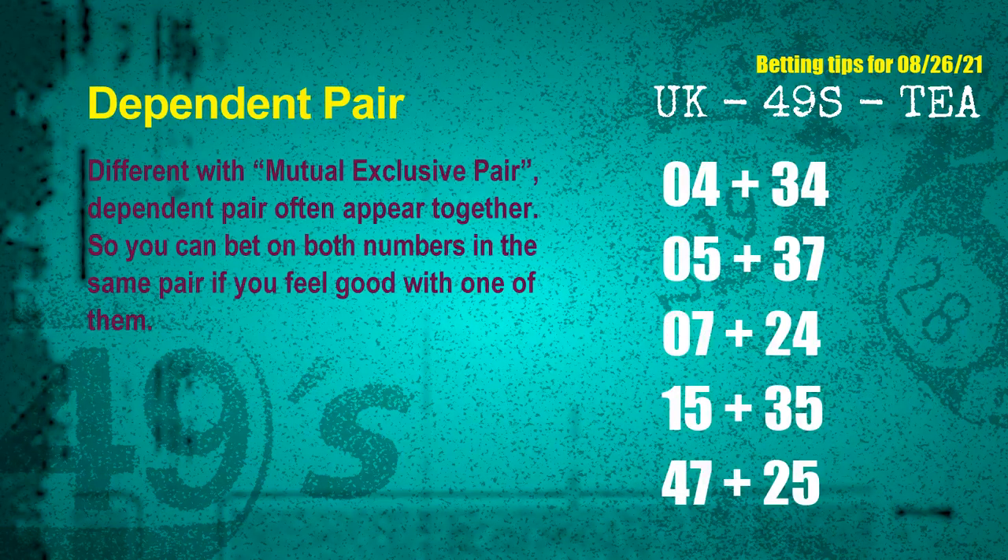Some numbers are mutual exclusive; some are dependent. Numbers in the same dependent pair you can bet on both, because they are often drawn in one draw. The dependent pairs for next draw are: first pair, 04 and 34; second pair, 05 and 37; third pair, 07 and 24; fourth pair, 15 and 35; fifth pair, 47 and 25.